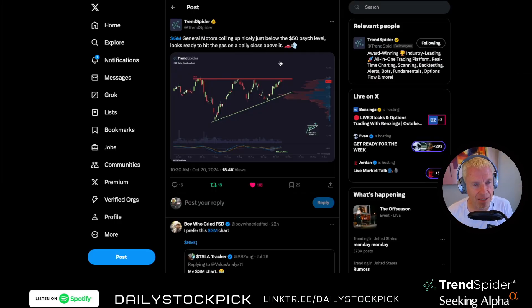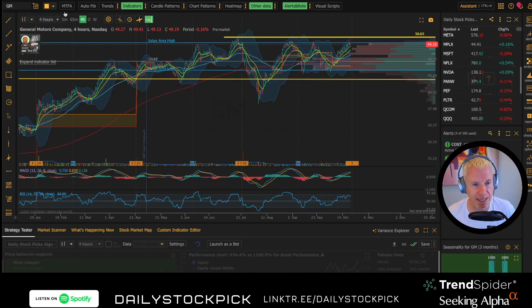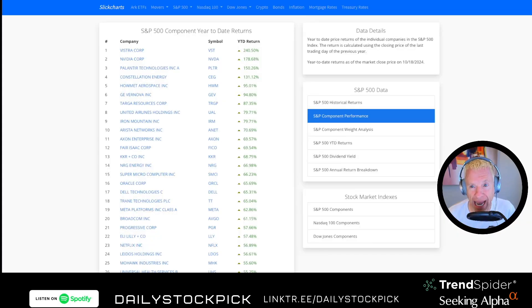One stock in AlphaPicks that's getting ready to potentially break out is GM. GM is in AlphaPicks — they've done phenomenal with it. It was trading around $30 earlier in the year; you're now at $50. Look at that resistance. If it can break through $50, you've got $65 in your sights. This is a combination of technical and fundamental analysis — AlphaPicks is fundamental-driven.